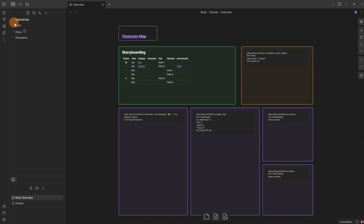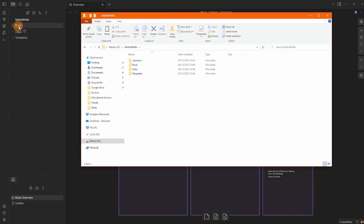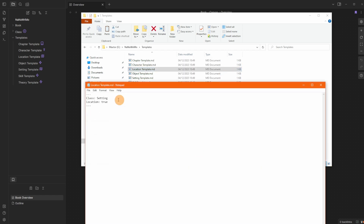I trust the vault author, so I allow the community plugins. Now I have all the vault settings from the downloaded zip folder. Inside the vault you can see folders and files. On the computer, double-clicking the folder shows the same structure: book folder, class folder, templates — mirroring exactly what's shown inside Obsidian.